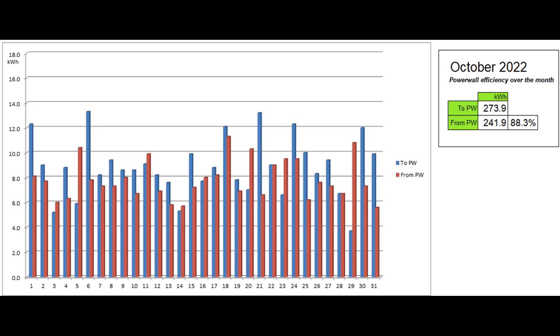This graph shows the energy going into and coming out of the Powerwall each day. As reported by the Tesla app, 88.3% of the energy that went in during the month came back out.